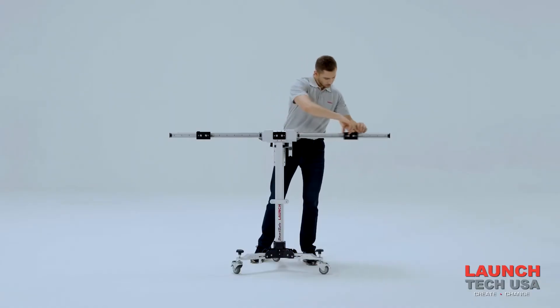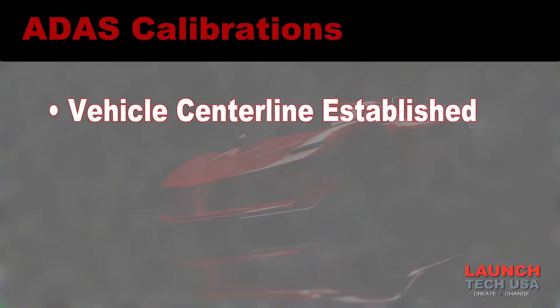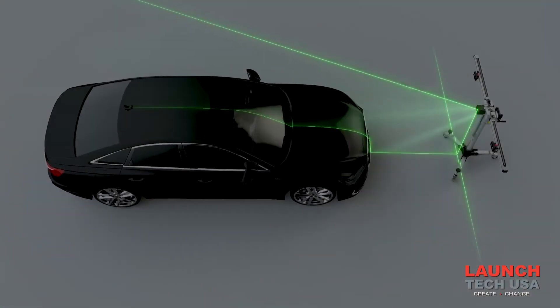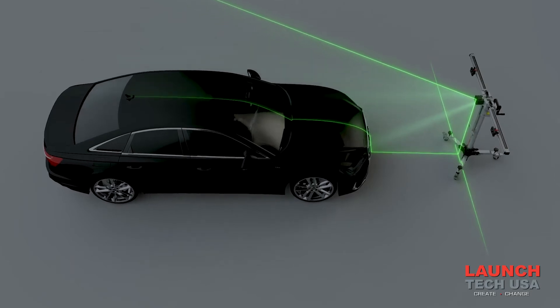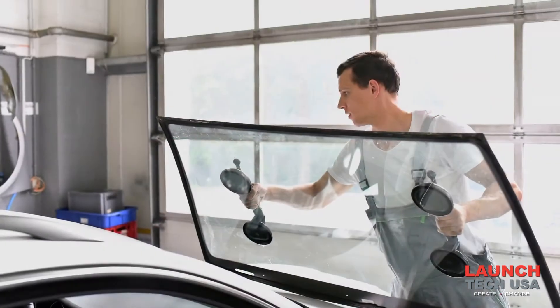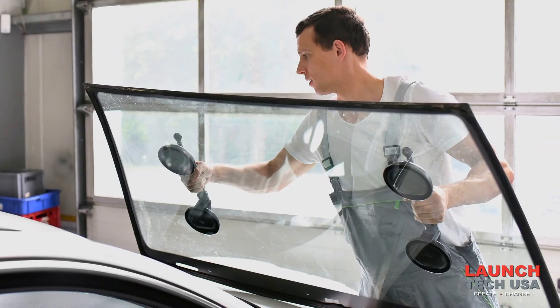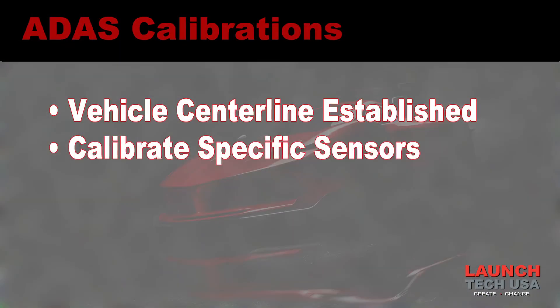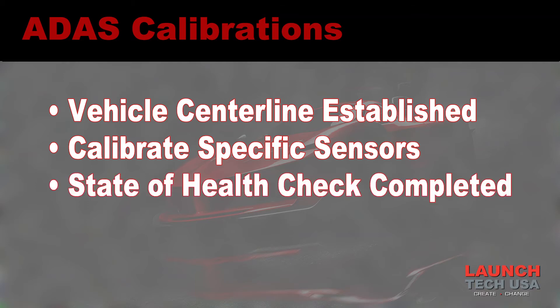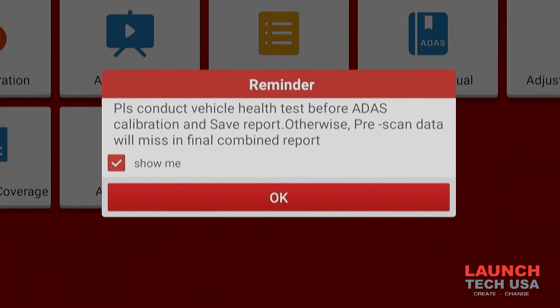ADAS calibrations may seem mysterious and difficult, but they're really not if you have the correct equipment. After we establish the center line of the vehicle, we only calibrate the sensors we need to. For example, if a windshield is replaced, it's just the front camera calibration we're concerned with. It's always safe practice to do a state of health check first so we know what's going on with the system.